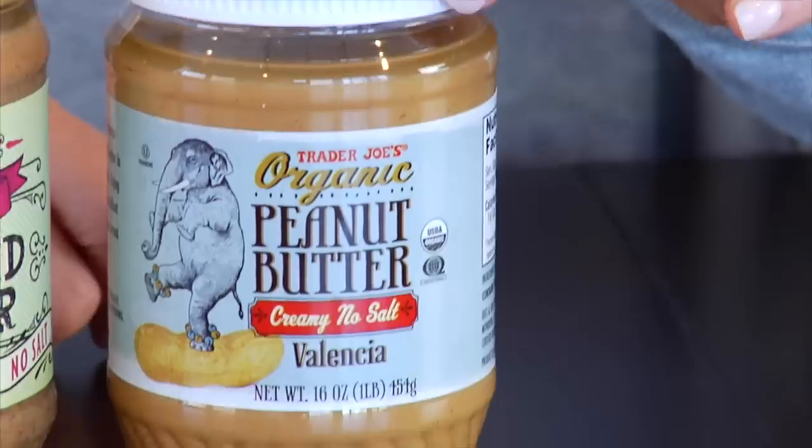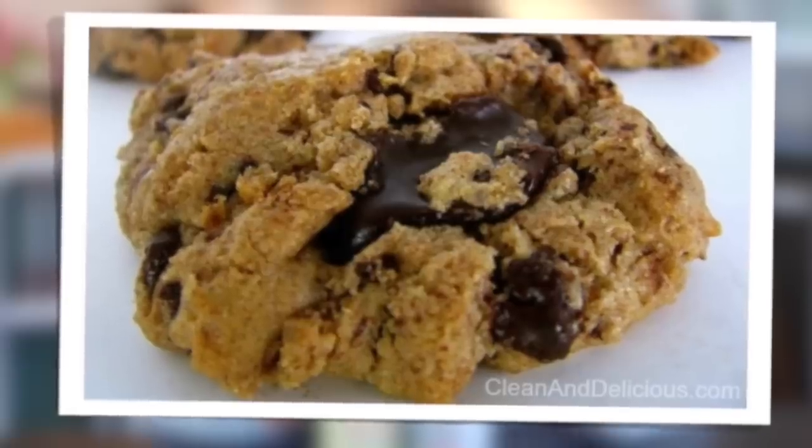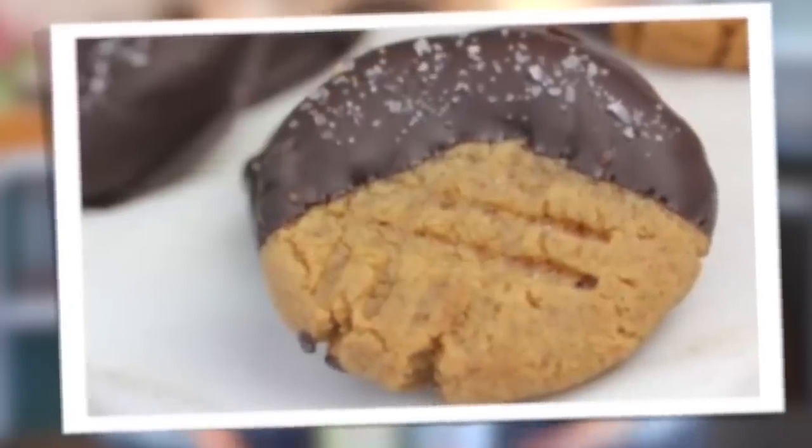The first thing I grabbed were some nut butters — almond butter and peanut butter. I almost always include nut butters in my haul videos because they're a great source of protein and healthy fats, and they're absolutely delicious and versatile. You can put them on toast, in oatmeal, eat them straight up on a banana or apple, or use them as the base for gluten-free baking recipes like brownies, chocolate chunk cookies, and peanut butter cookies.